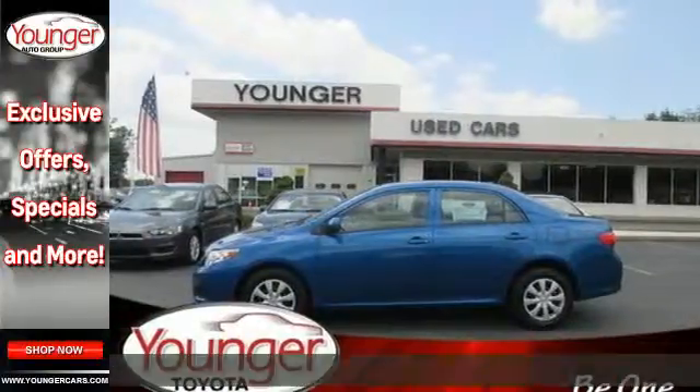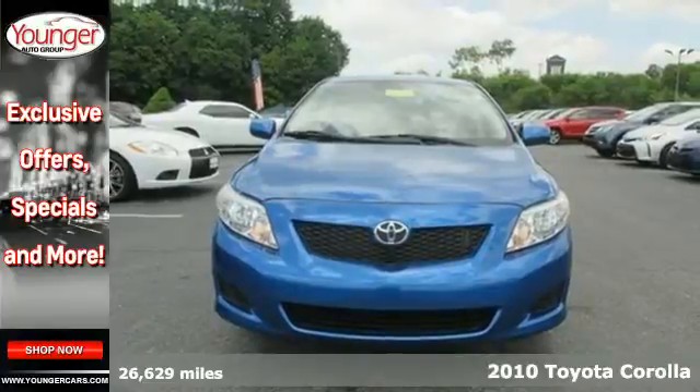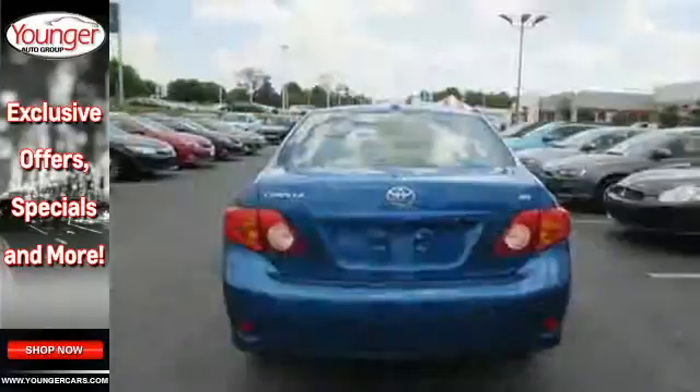Here's a 2010 Toyota Corolla. Never one to skimp on convenience and safety, Toyota packs the Corolla with standard features including dusk-sensing headlights, height-adjustable driver's seat, and four-wheel anti-lock brakes.